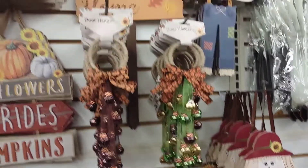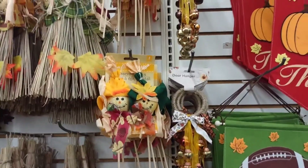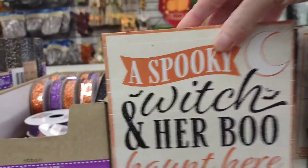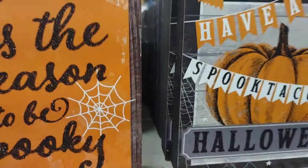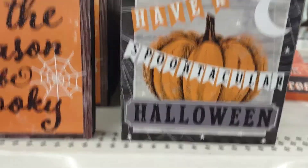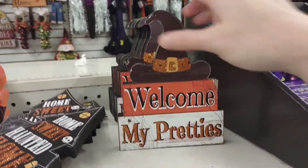Here's some fall decor. More Halloween. These are super cute. I love the wood — really nice wood too. I'm going to switch his hat. You can spray the glitter with hairspray and it won't shed.